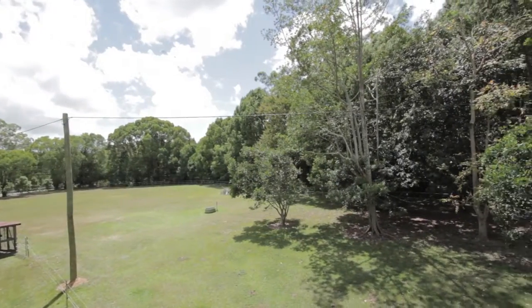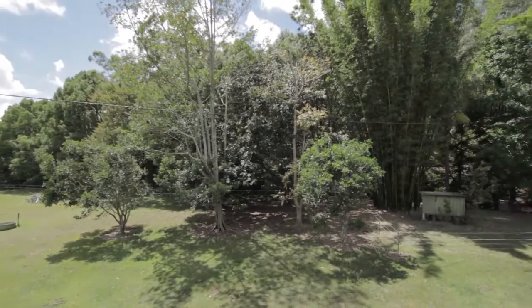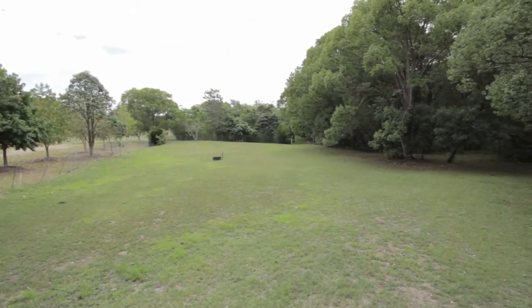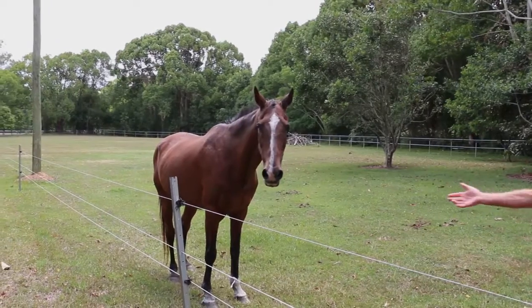17 Ruffles Road epitomizes the best of what Willow Vale has to offer, with eight flat usable acres bordered by a creek with virtually permanent pumping, plus a bore — giving the base for the prime horse and garden property in Willow Vale.